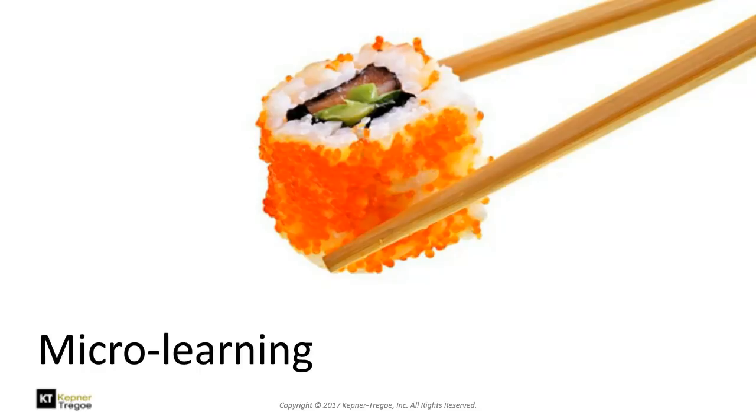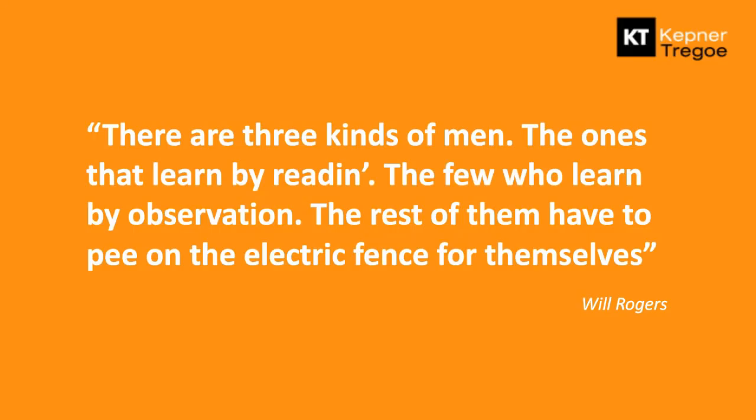Donald Rumsfeld had a quote around the unknown unknowns — the things we don't know we don't know. Another favorite quote is from Will Rogers: there are three kinds of men — the ones that learn by reading, the ones who learn by observation, and the rest of them who have to pee on the electric fence for themselves. I can read a book and get it, I can watch somebody do it and get it, but I don't internalize it until I try it and get shocked a little by doing it wrong. That's what we're talking about here. Microlearning means we get to try things and practice without the risk of getting hurt.